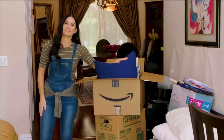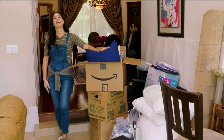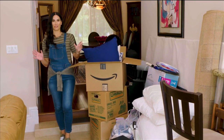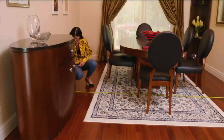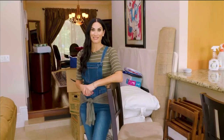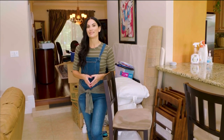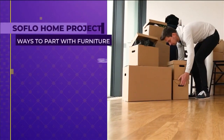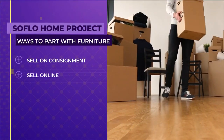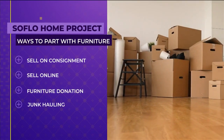Going through everything you've accumulated over time can be totally overwhelming. To keep your sanity, look at the big picture and take things one room at a time. When getting rid of old furniture, there are several ways to do that. You can consign, sell online or on apps, donate, and of course, when all else fails, haul away the junk.